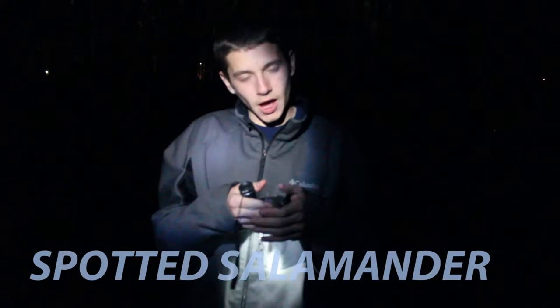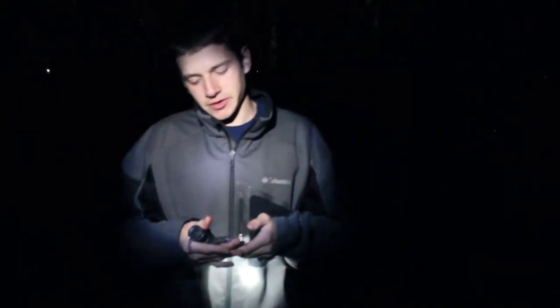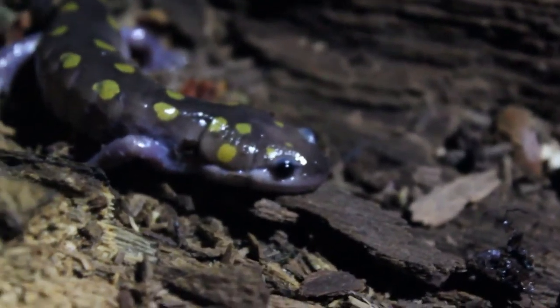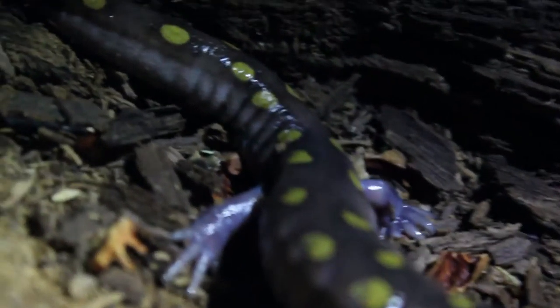Hey guys. What I've got right here is a salamander that I know I've talked about a few times before, but I feel like I need to do it every year because it's just such a special salamander. This is a spotted salamander. It's March right now, and this is the only time of the year when you can actually find them roaming around, heading to the vernal pools. We actually found this guy about 5 feet away from a vernal pool, about to go in.